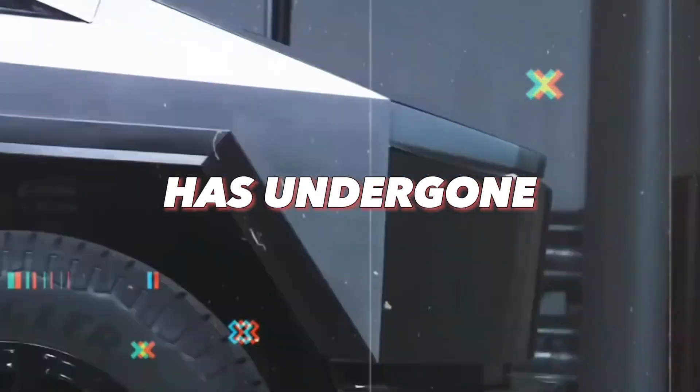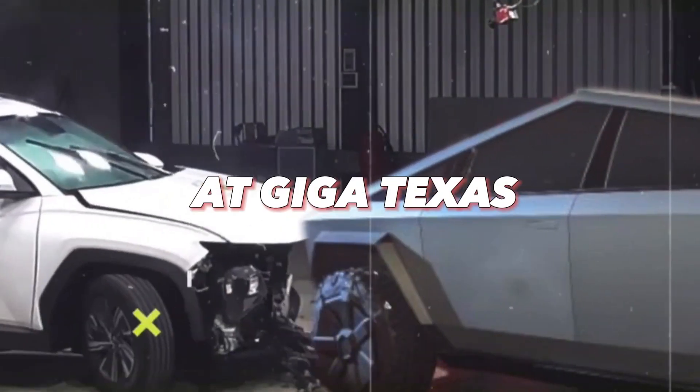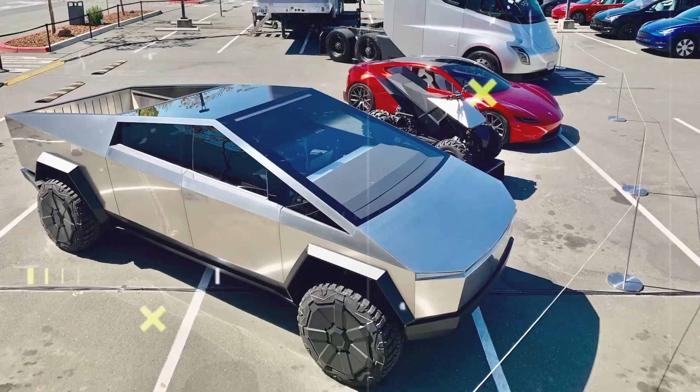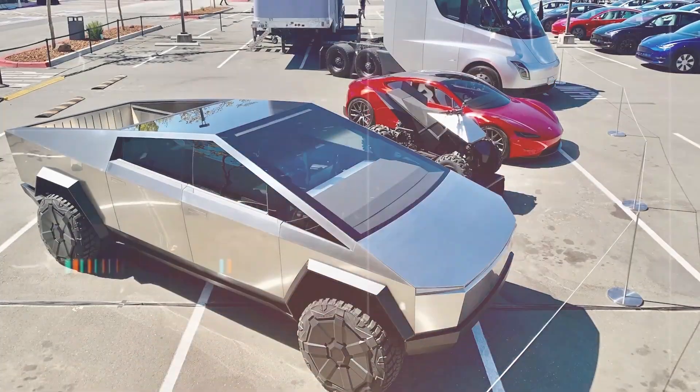Did you know Tesla's Cybertruck has undergone rigorous crash testing at Giga Texas? Join us as we explore these mind-blowing results and Tesla's vision for the future of electric vehicles and clean energy.